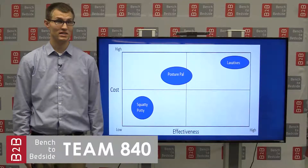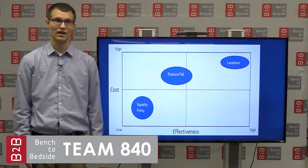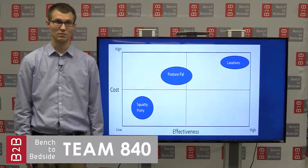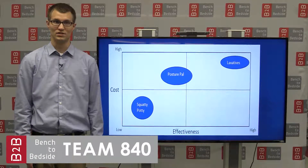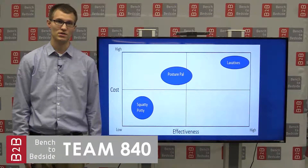We have identified a market gap between current posture aids and laxatives, and there is room to operate and establish a new product. PosturePal balances affordable long-term care with quality management of constipation.